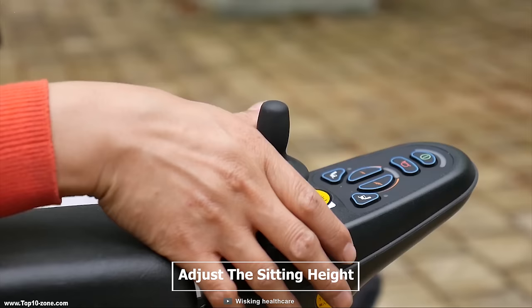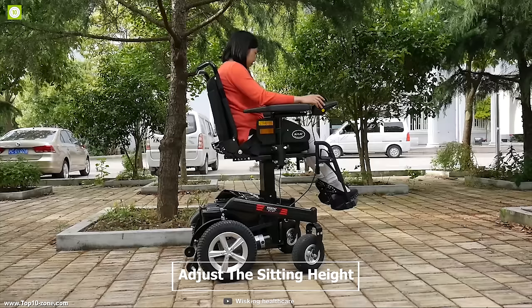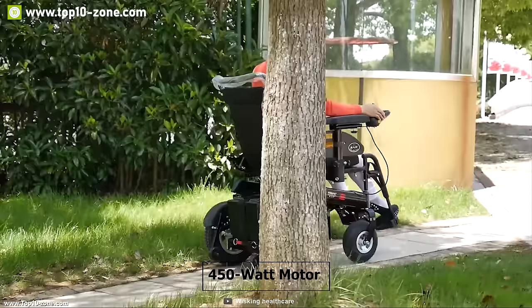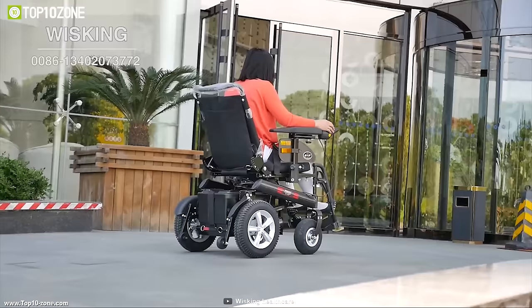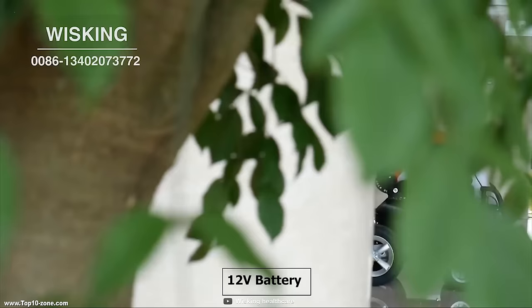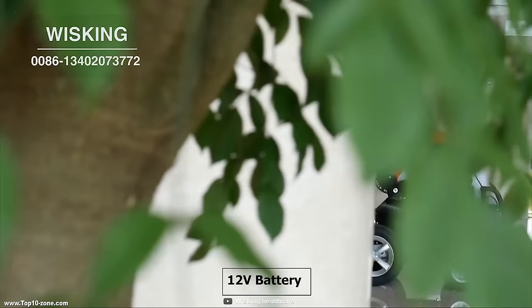Its interchangeable remote lets you adjust the seating height according to your need and provides a convenient riding experience. It packs a powerful 450W motor that can provide a maximum top speed of 6 miles per hour, so that you can go anywhere swiftly. This wheelchair comes with a 12V battery which can provide a maximum range of 40km on a single charge.